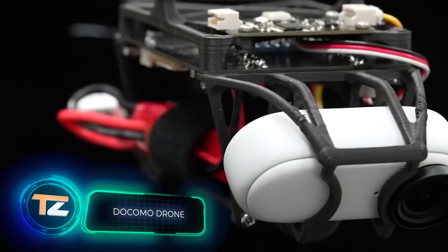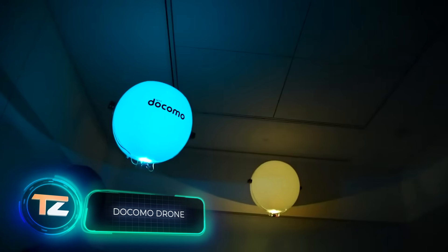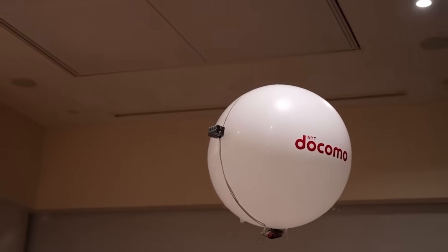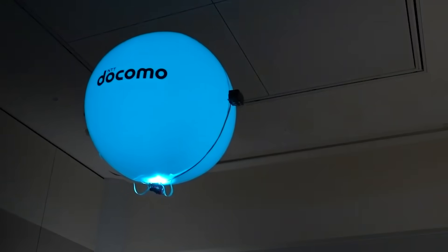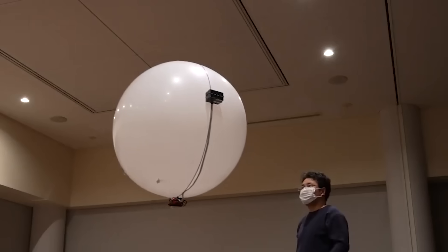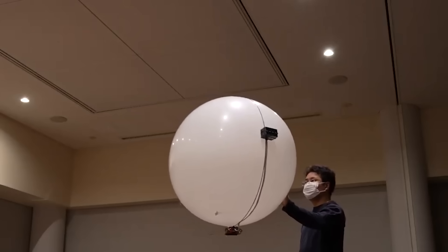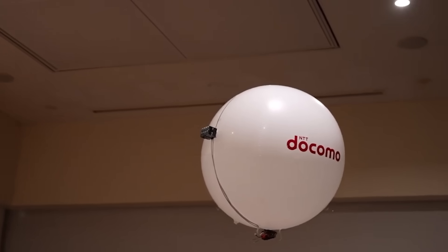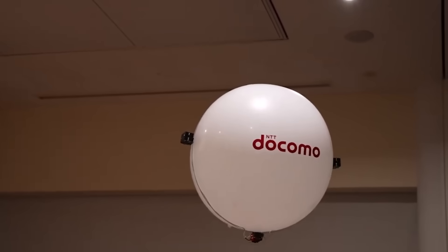Modern drones are getting better every day, but they are still quite noisy, consume a lot of energy, and pose a danger due to their rapidly rotating blades. A silent and safe alternative was introduced a few months ago by the Japanese company Docomo. This drone has no blades at all.